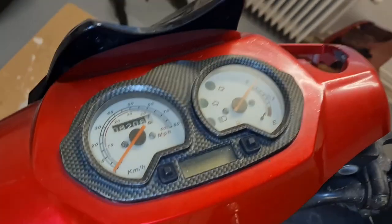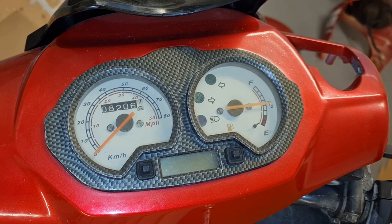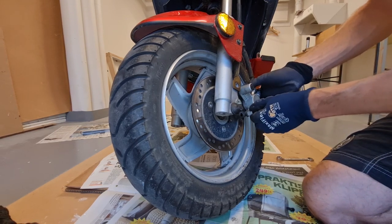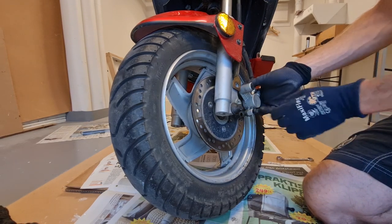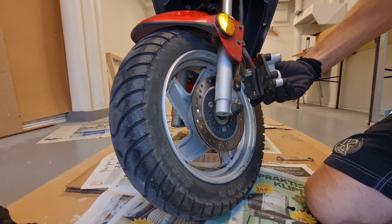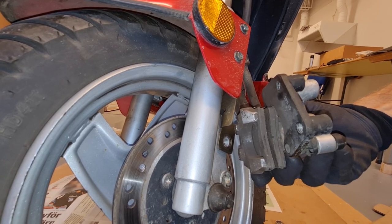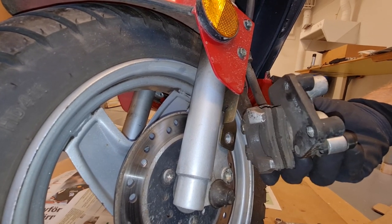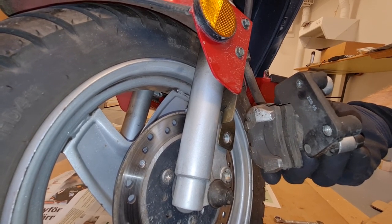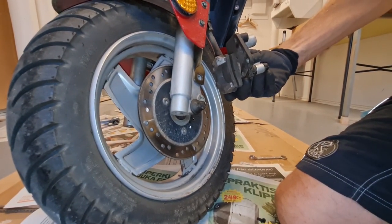Next I'll check the brake pads. I've just loosened these two bolts and then you can remove this. We've got some pad left on the right one, and the left one is pretty worn down - but there's still a bit left so I'll let it be. I don't have replacements at home but might order some. So till next time - now we know the status.